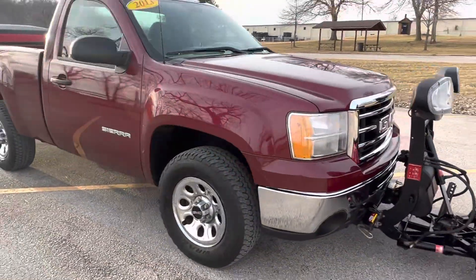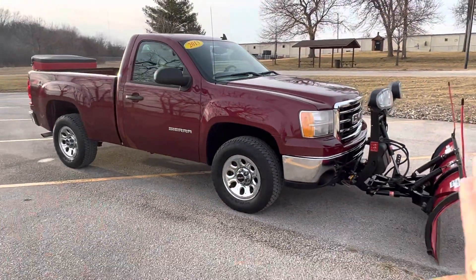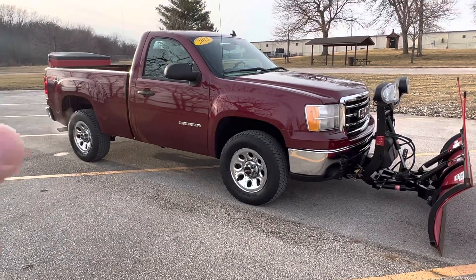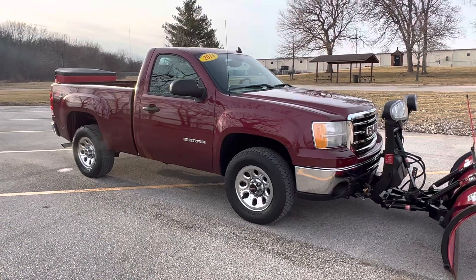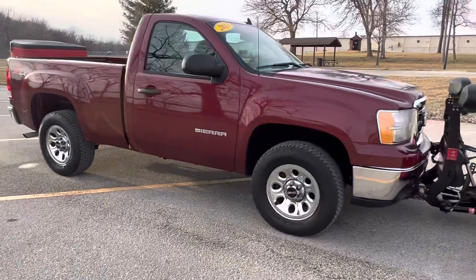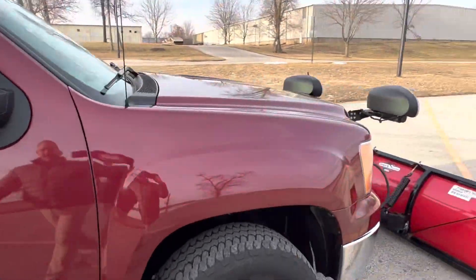Take away the plow, take away the spreader — this truck is still an amazing truck. 38,000 miles, regular cab, four-wheel drive, short bed. 38,000 miles. 5.3 V8, guys.